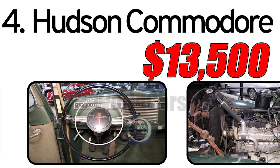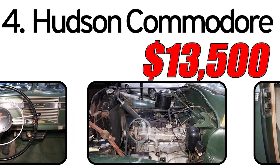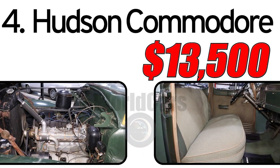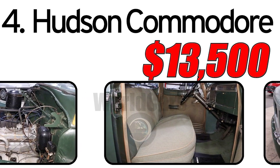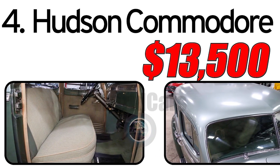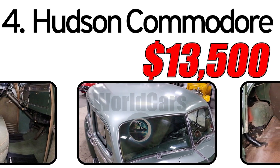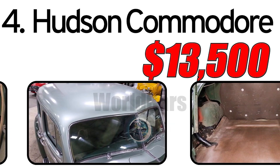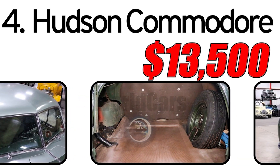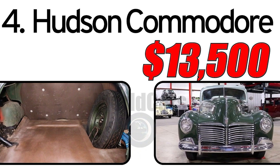Interesting facts: The 1941 Hudson models including the Commodore were notable for their aerodynamic advancements, contributing to fuel efficiency and improved performance. Production of civilian vehicles was interrupted by World War II, making the 1941 Hudson models including the Commodore somewhat limited in numbers. The estimated value of a 1941 Hudson Commodore in the classic car market is around $13,500. Actual prices can vary based on the vehicle's condition, historical significance, and extent of any restoration.